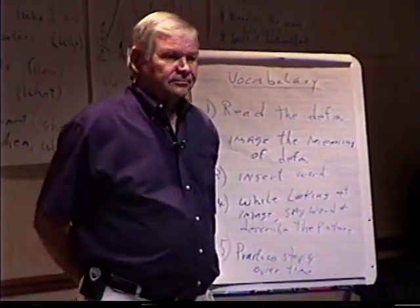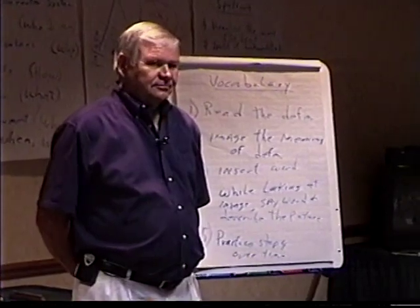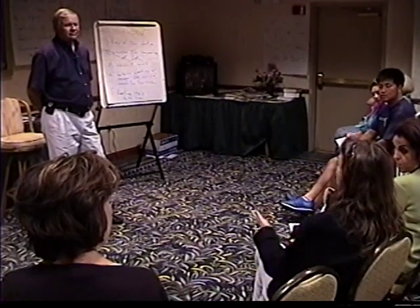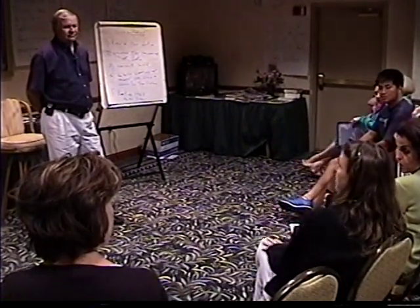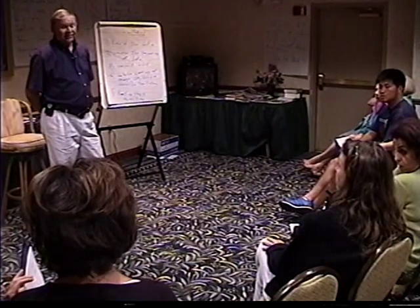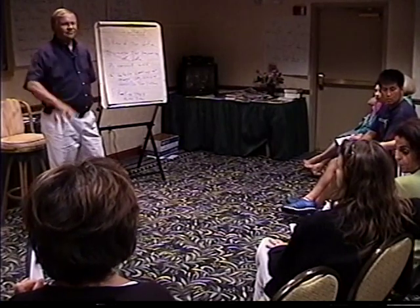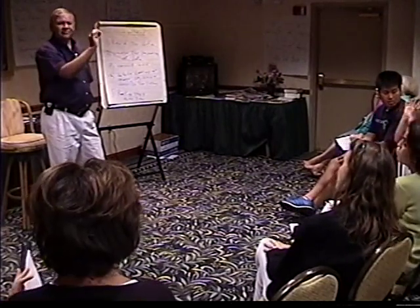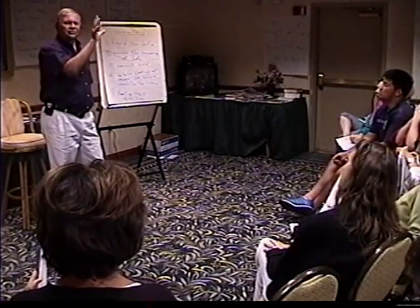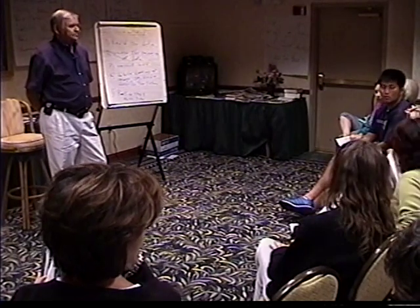Did it work okay? Could you remember the definitions you learned? 'I knew what they meant, but the verbatim part is another story.' If you need them verbatim, you keep practicing until you get them verbatim — but you do it off the picture. If you notice you're missing something in the definition, put it in the picture to make sure you have it. Verbatim means word for word.